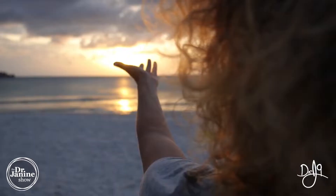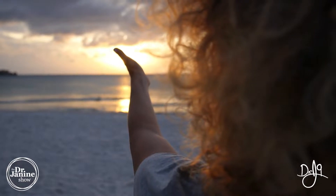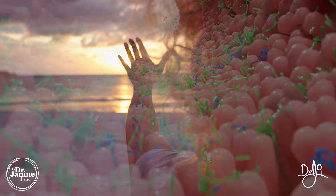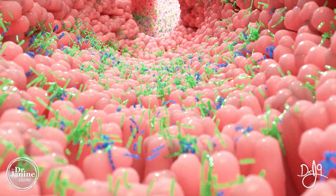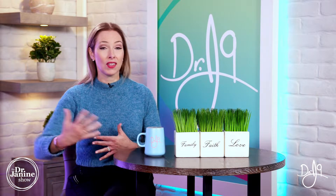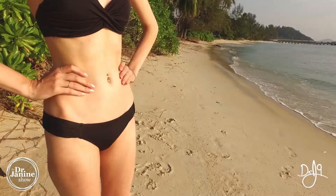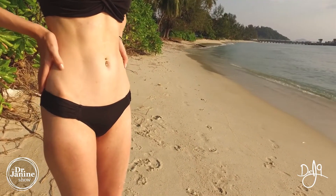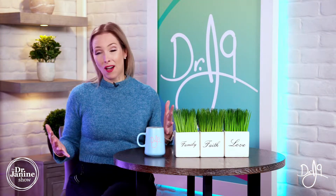Seeing that early morning sun can also help with our microbiome. It tells our body and microbiome to be active and working on our behalf — to break down food and turn the energy from food into active energy in our mitochondria. Exposing your abdomen to that early morning sun can be really helpful for the health of your microbiome.